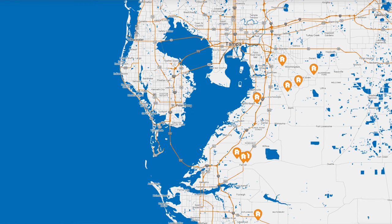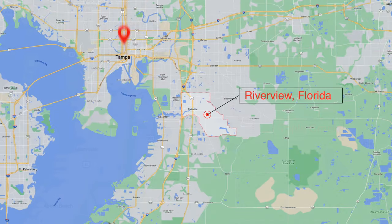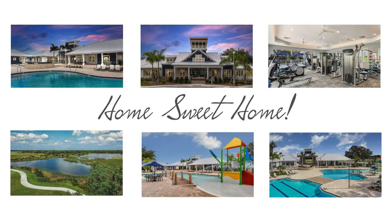Homes by West Bay did a fantastic job designing the Virginia Park. They build this floor plan in multiple communities throughout the Tampa area, not just this community. People love Triple Creek for its convenience to Tampa and the amenities in the surrounding area, and the amenities in the community make it easy to call this neighborhood home. Homes by West Bay truly understands Florida design because they started right here in the Tampa Bay area. I would challenge you to find a better layout and quality build with over 3,500 square feet for just over $700,000.